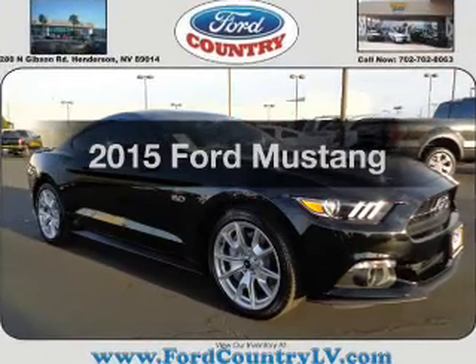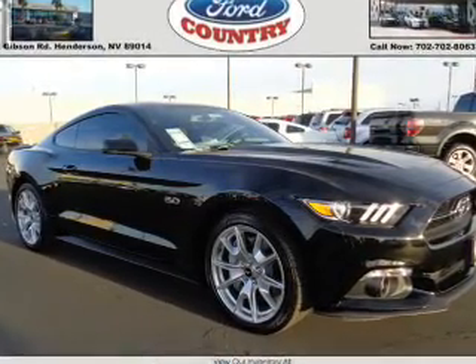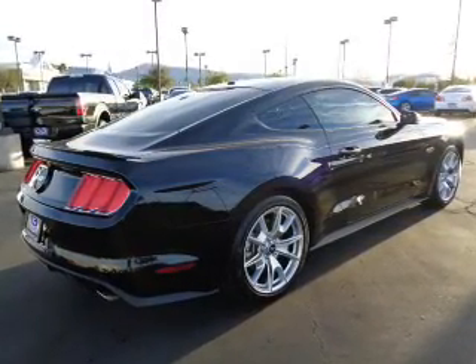If you're looking for an automobile with great attributes, look no further. With a powerful 8-cylinder engine, the powertrain includes rear-wheel drive connected to a smooth shifting transmission.